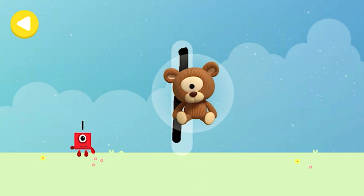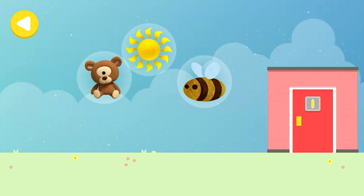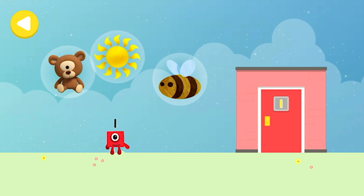One Teddy! That's it! Writing magic! One B! One B! One Teddy!